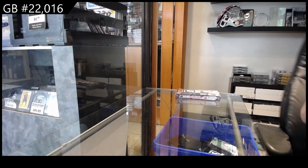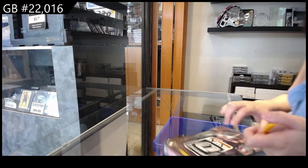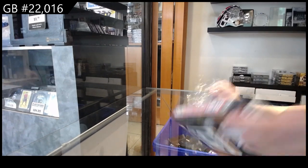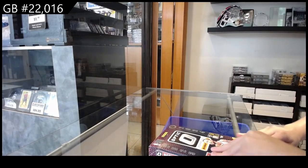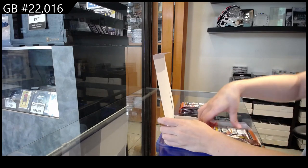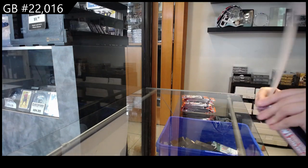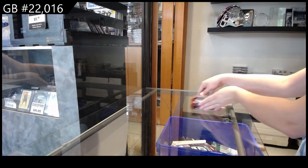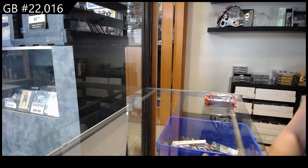Starting off the Instagram group break 22016, we've got the Donruss Optic Basketball box break. We do have a two-boxer up there with group break 22,000.1 spot giveaway.